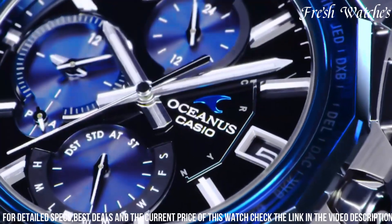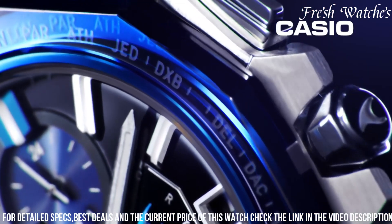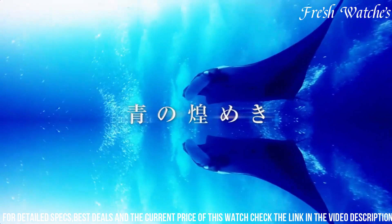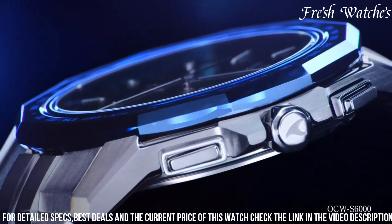The sapphire crystal adds a layer of protection, enhancing the watch's longevity. The Casio Oceanus Manta Aucous 6001 Ash is a testament to the brand's commitment to innovation and craftsmanship, appealing to modern men seeking a perfect blend of form and function.